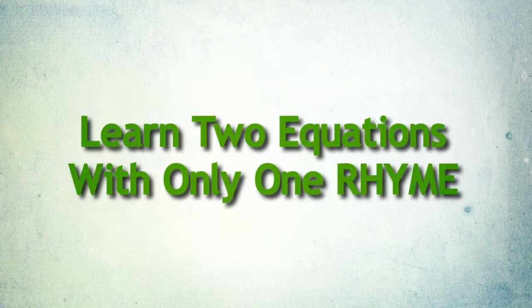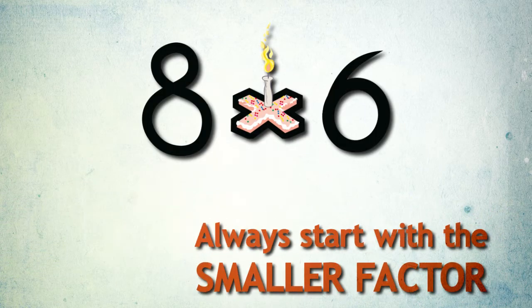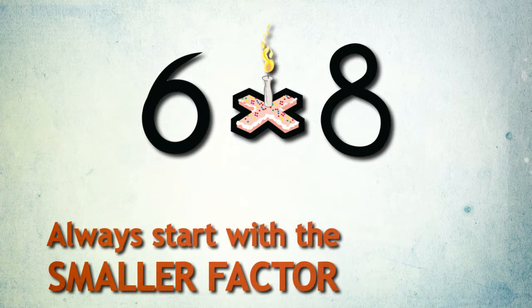Right on! You can learn two multiplication equations with only one rhyme. So when you want to solve an equation that begins with the larger factor, reverse them to recall the rhyme.